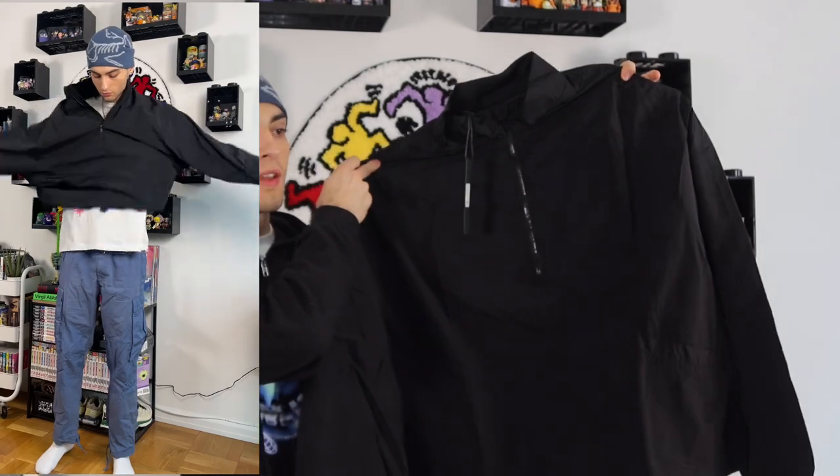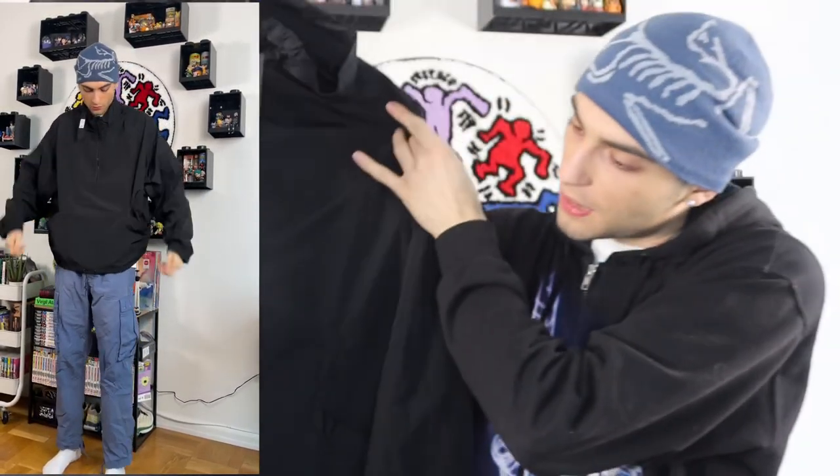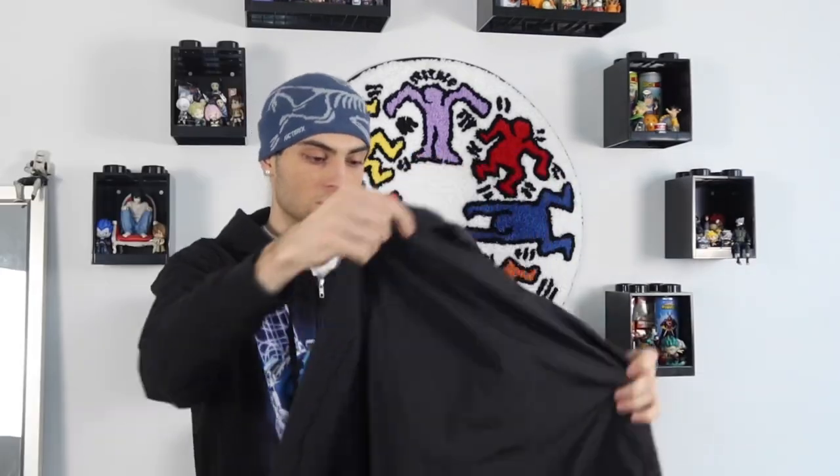Staying with layering pieces, we have the Batter Up Crinkle Nylon Technical Anorak in size extra large in black. It's a nylon-type jacket, more on the windbreaker side. It's a quarter zip that goes into a pocket at the bottom, and it has a drawstring at the bottom as well, which is really nice. That's probably my favorite part — the cut of the jacket and the drawstring.